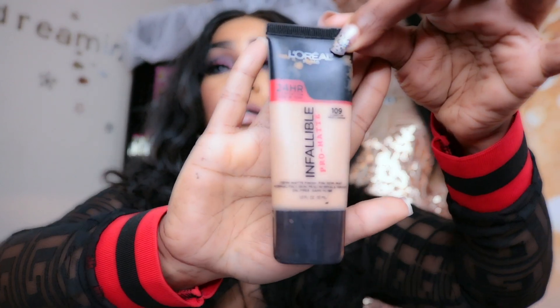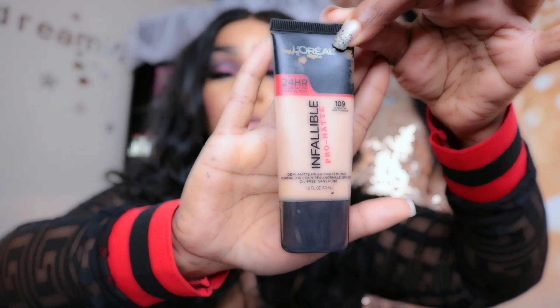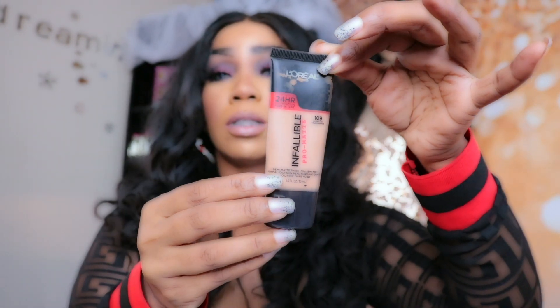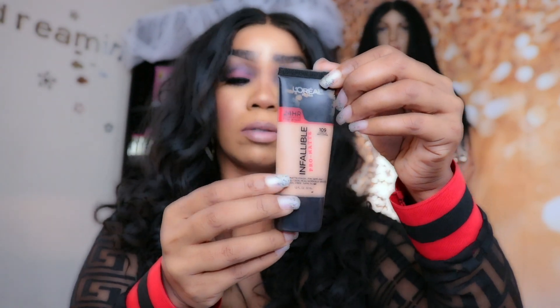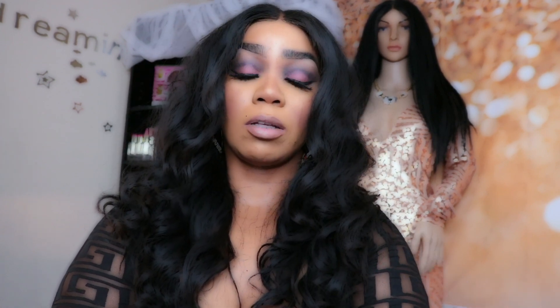The next one is by L'Oreal as well — it's the L'Oreal Infallible 24 Hour Matte Foundation. This one is matte, really, really pretty, and it's the first one I ever bought from L'Oreal. It is so gorgeous. I wouldn't say it lasts 24 hours because I don't keep my makeup on that long — I don't think anyone keeps their foundation on for 24 hours.